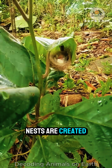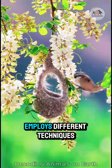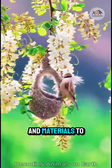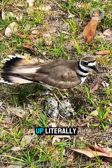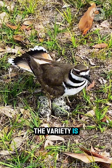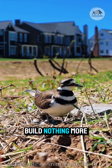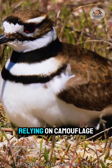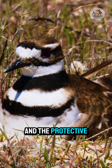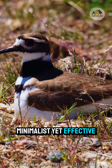But not all nests are created equal. Each species, a unique architect, employs different techniques and materials to build a home perfectly suited to its needs and environment. From the ground up, literally, the variety is astonishing. Some birds, like the killdeer, build nothing more than a scrape – a shallow depression in the gravel or soil, relying on camouflage and the protective colouring of their eggs to survive. Minimalist, yet effective in its simplicity.